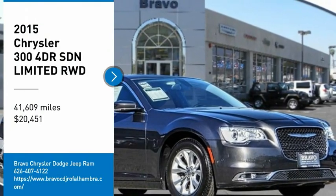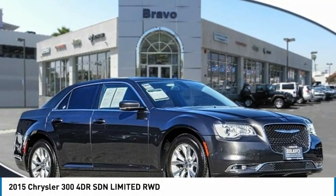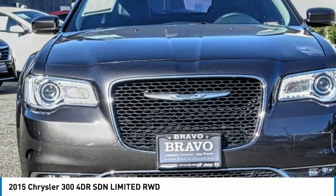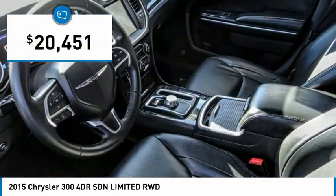You are going to love the 2015 300. The Chrysler 300 combines sport and luxury in one unique and powerful package. If you're looking for elegance and performance, the 300 delivers and is priced below $25,000.